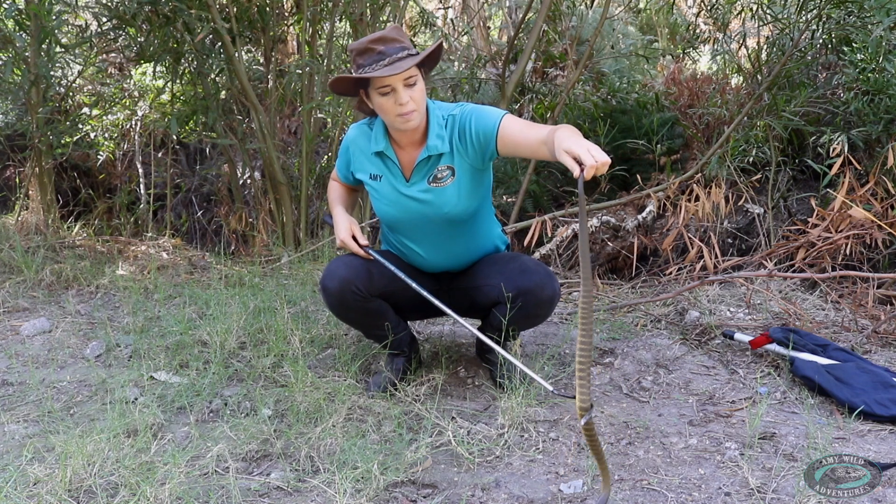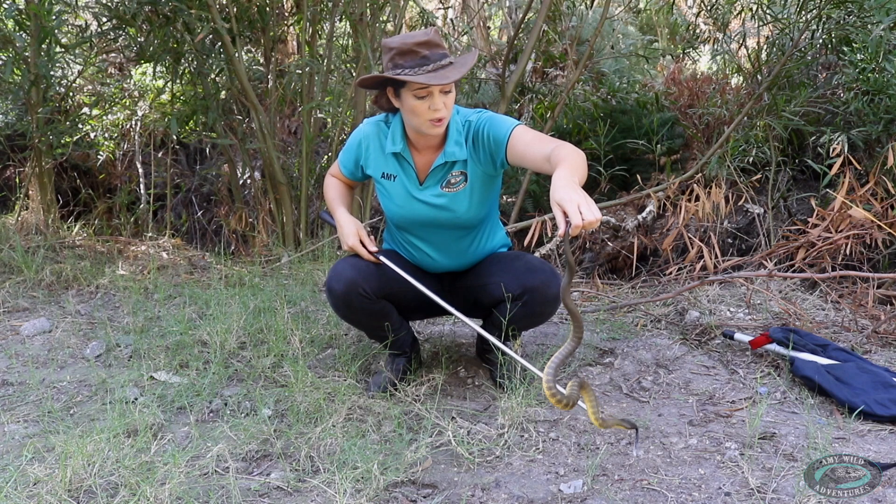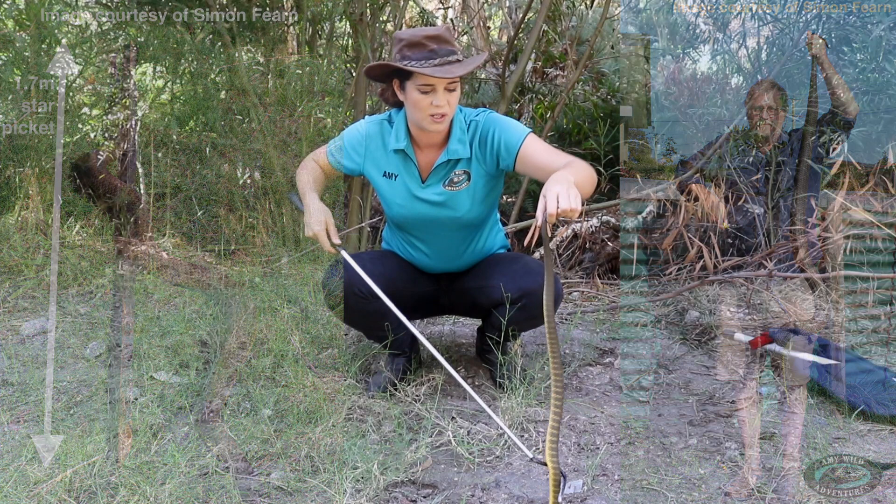It's probably between a metre and a metre and a half in length, although there are records of some tiger snakes getting up to two metres in length, which is an absolute monster of a tiger snake. It's not very common.